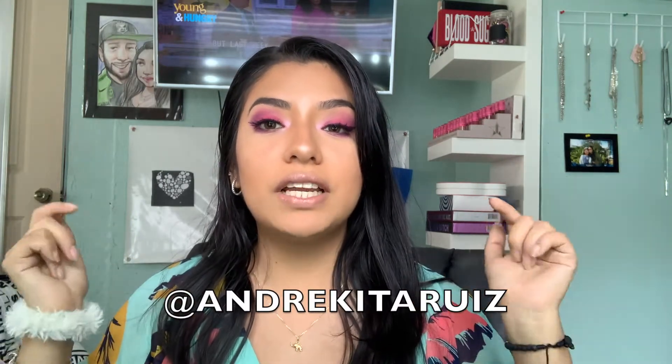Hello guys, welcome back to my channel! Like every month, I bring you my Boxycharm box and we are going to open it together. I did receive it a few days ago but I had some videos to do before this one, so we might be a little late. I also wanted to let you guys know that my giveaway is still going on — it ends on January 21st, so don't miss out. There are two prizes: one here on YouTube and another on my Instagram.